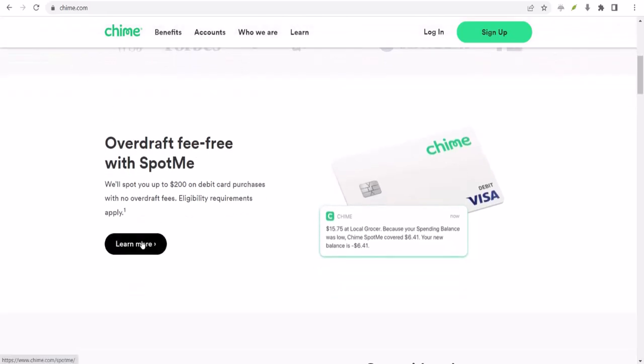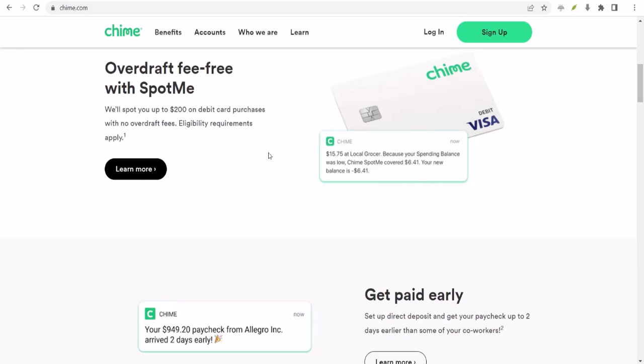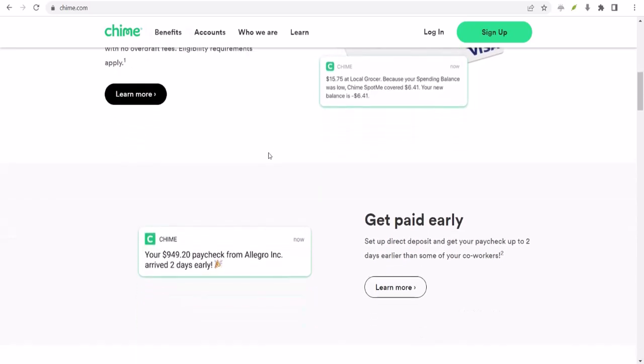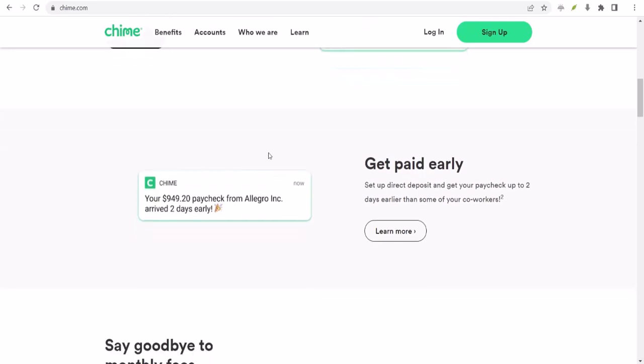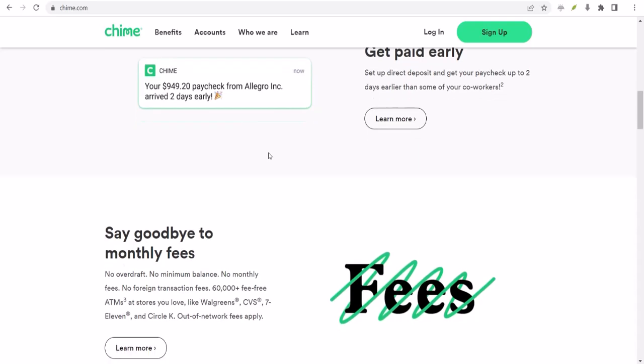SpotMe is basically Chime's fancy way of saying we got your back. It's like a small overdraft protection, but without those pesky fees. You get a certain amount of cash to cover those unexpected expenses, and you pay it back when your next paycheck hits. Pretty sweet, right?